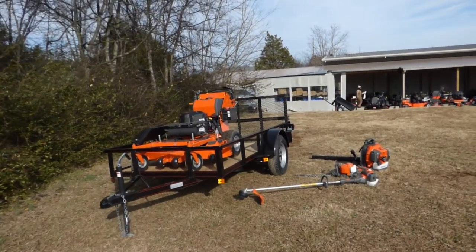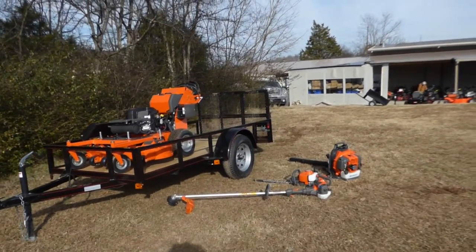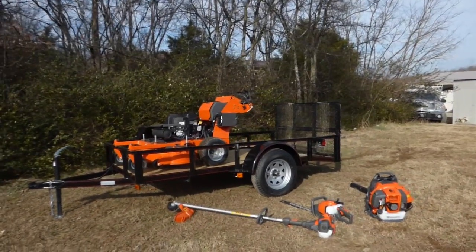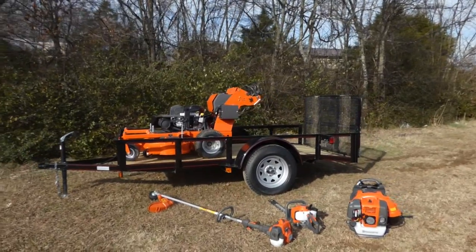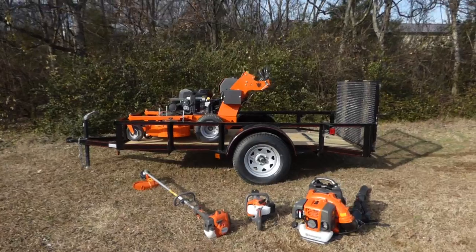As you can see, this package comes with the Husqvarna W548 walk-behind with the Kawasaki engine. This is a full commercial unit. This unit is hydrostatic — it is not belt driven. This unit also comes with an electric start.